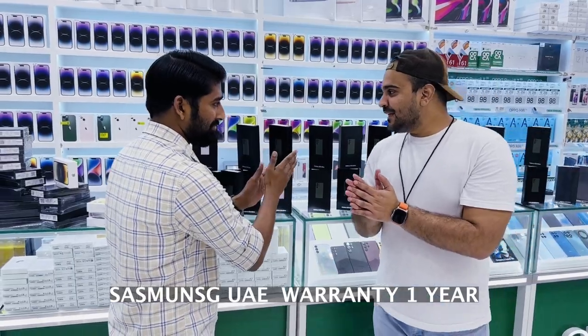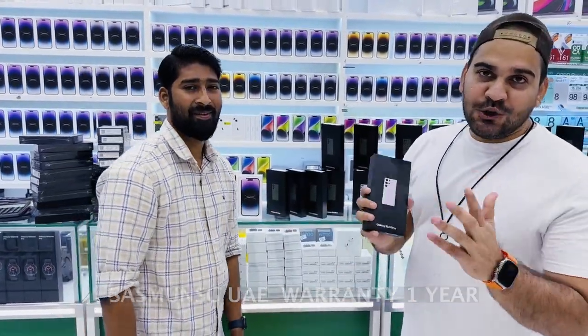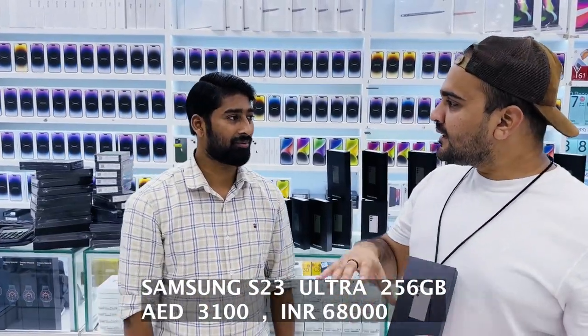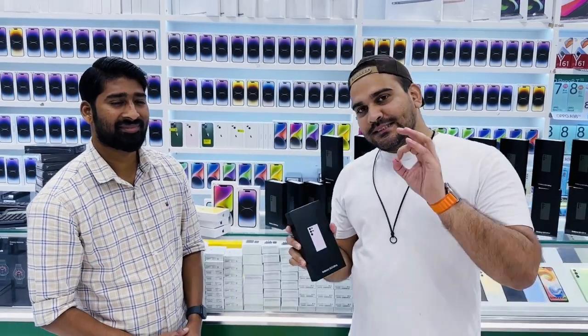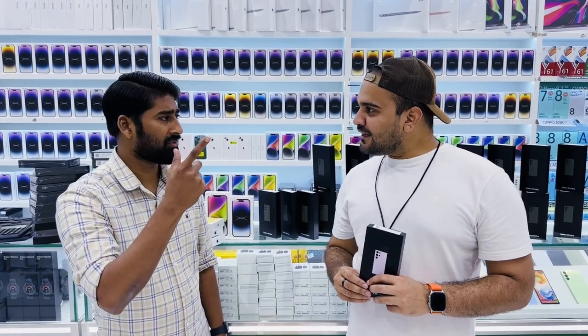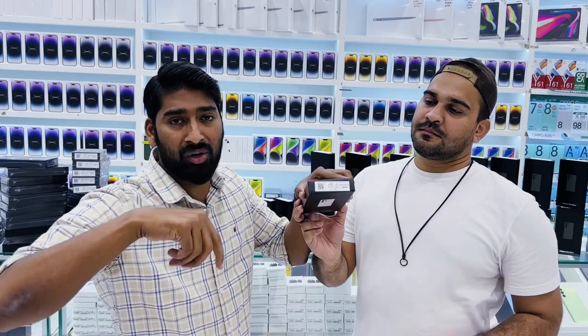Now for the Samsung Galaxy S23 Ultra — offer price. Mr. Rashid, best price for 256GB: 3100. You can double check in the mall — I think they're selling it close to 4000 there. Here at Eurozone it's 3100 for 256GB — that's the best price.